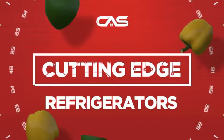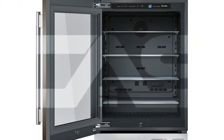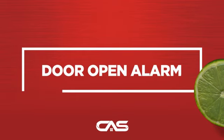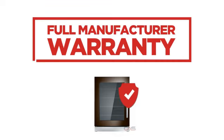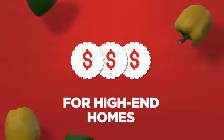Need a cutting-edge refrigerator? Try this model from Thermador. Backed with a full manufacturer warranty, it makes a great refrigerator for high-end homes.